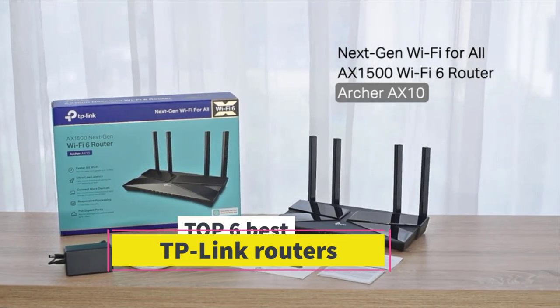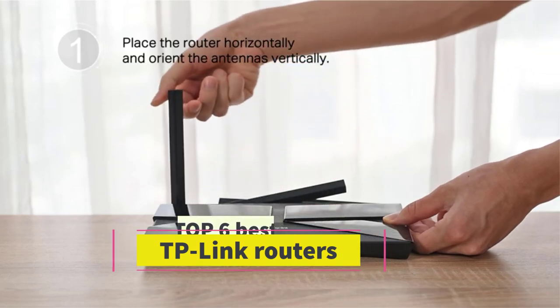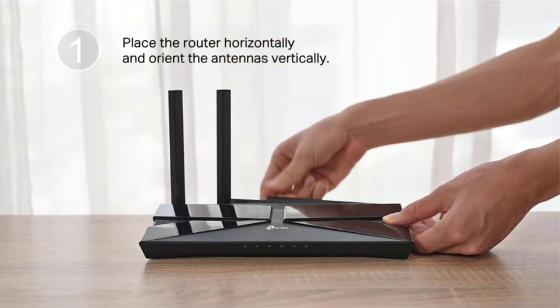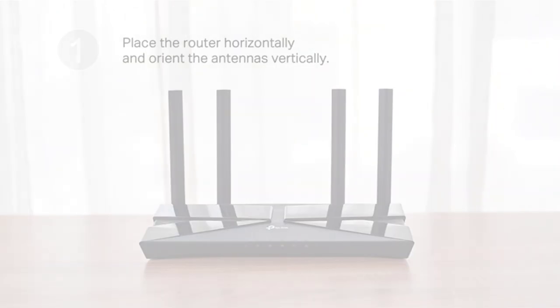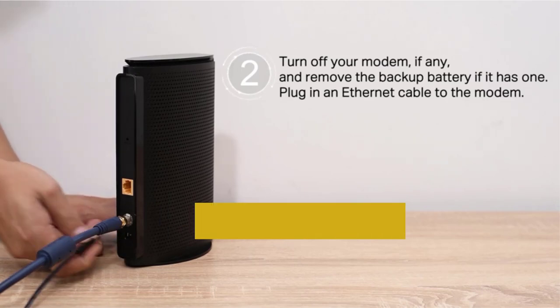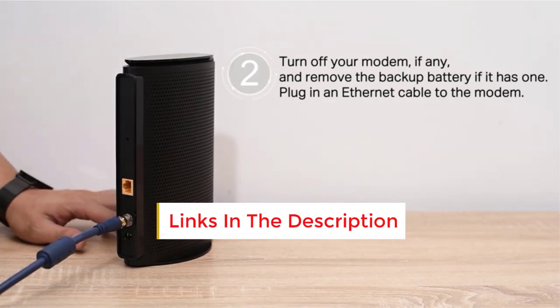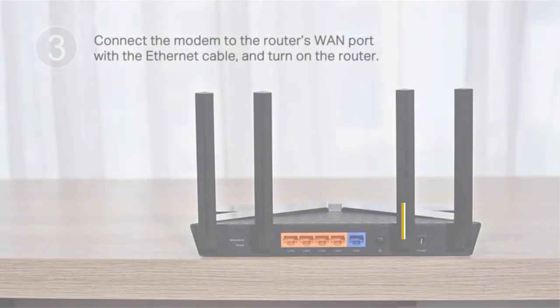Best TP-Link Routers. In this video we will look at some of the best TP-Link routers on the market. Before we get started, we have included links in the description, so make sure you check those out to see which one is in your budget range.